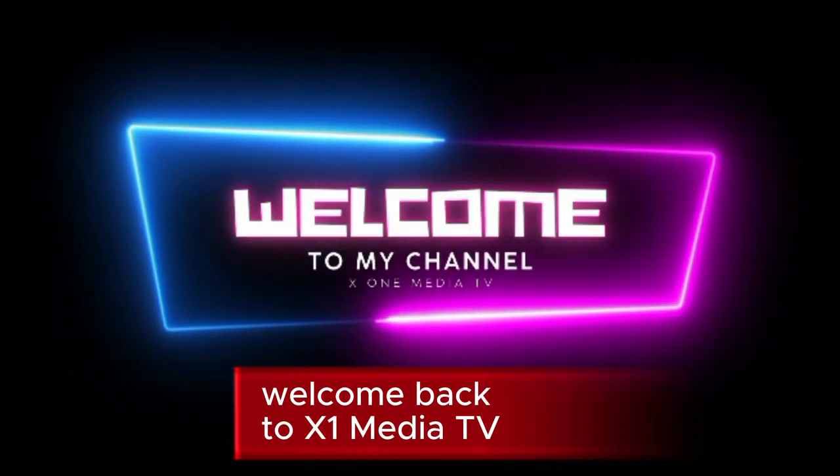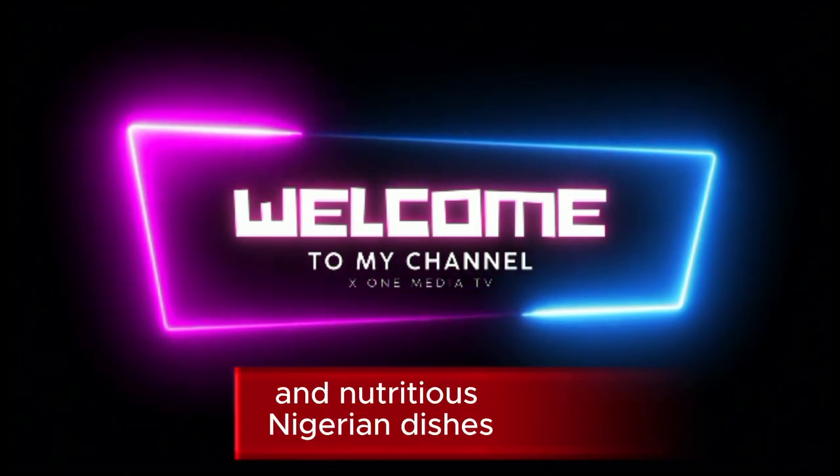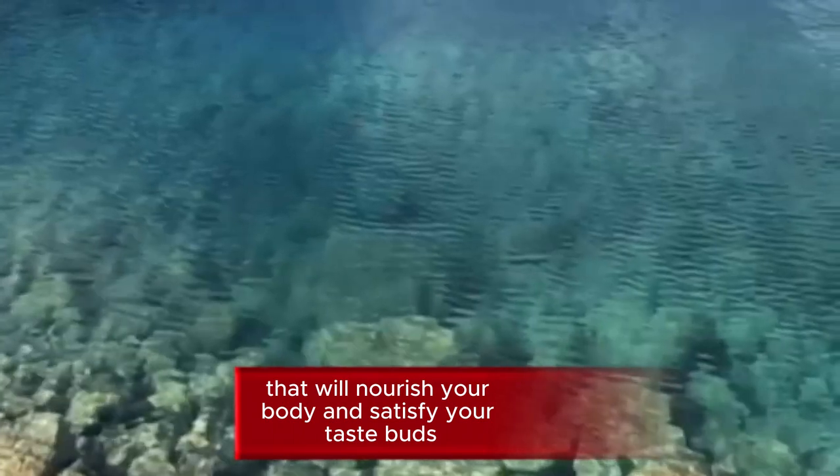Welcome back to X1 Media TV. Today, we have a fantastic lineup of delicious and nutritious Nigerian dishes that will nourish your body and satisfy your taste buds.